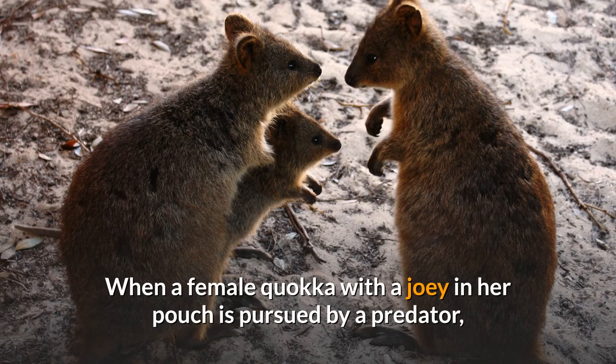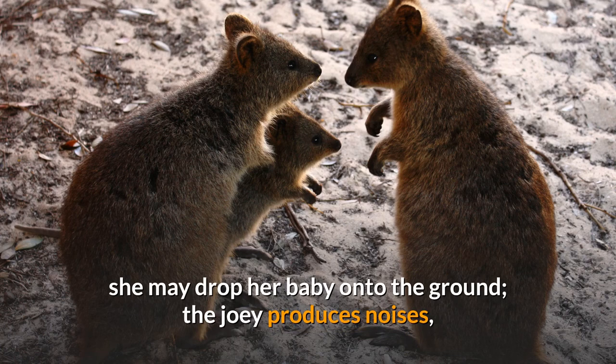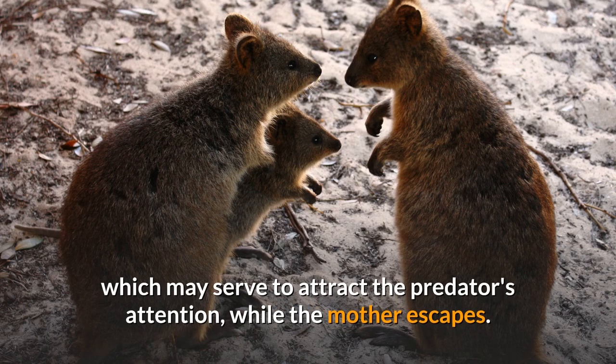When a female quokka with a joey in her pouch is pursued by a predator, she may drop her baby onto the ground. The joey produces noises which may serve to attract the predator's attention, while the mother escapes.